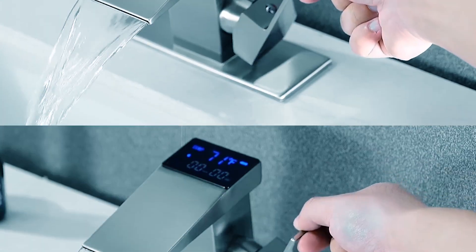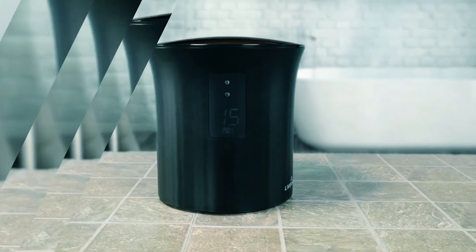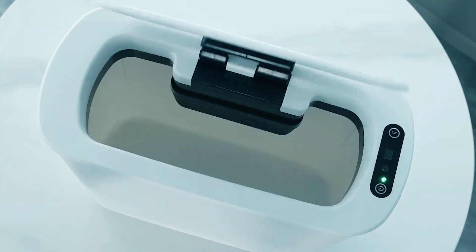Dear viewers, in today's video, we're going to show you the top 7 luxurious bathroom accessories you should try to buy this year. Let's begin!